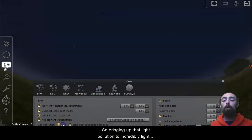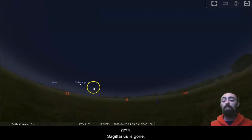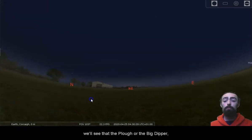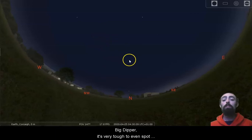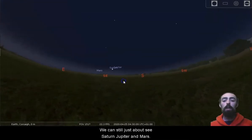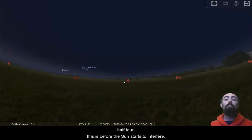Bringing that light pollution up to an incredibly light polluted sky — this is about as bad as it gets. Sagittarius is gone. We can just about see Antares. Turning back around to the north, the Plough or Big Dipper has practically disappeared. It's very tough to spot the shape of the Plough or even the North Star in skies with this degree of light pollution. We can still just about see Saturn, Jupiter, and Mars, though Mars is pretty tough to see. And remember, this is still just half four — before the glow of the sun starts to interfere.